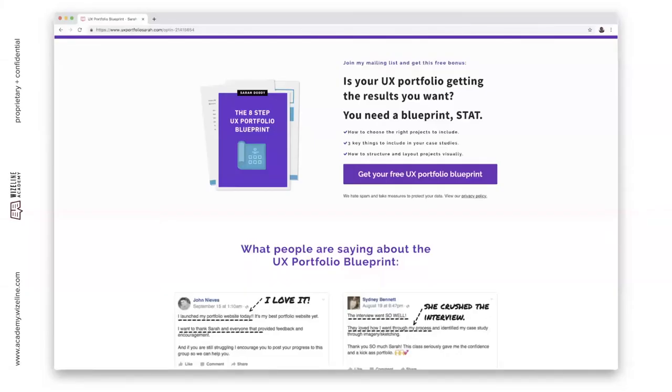Sarah Doody's website has a portfolio blueprint which I believe is free to download, and she also has a more in-depth course you can subscribe to if you'd like to dig deeper into this.